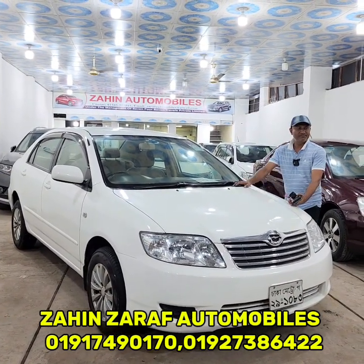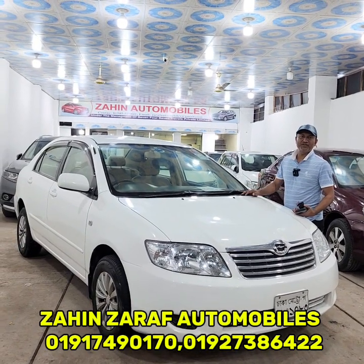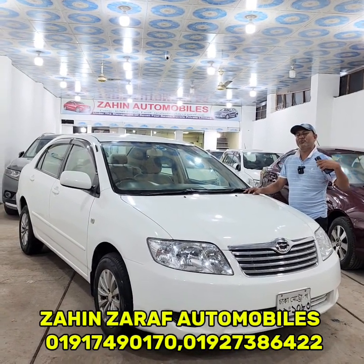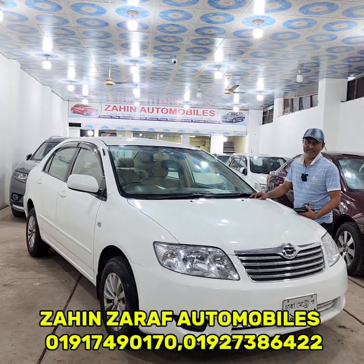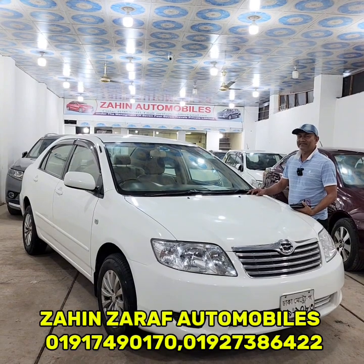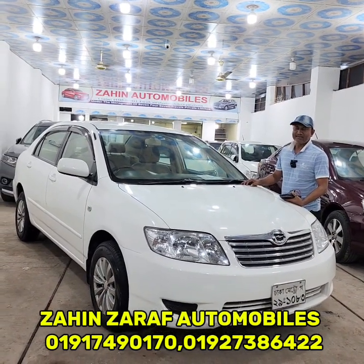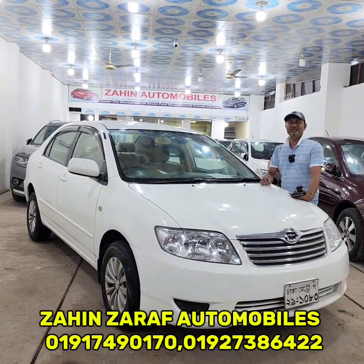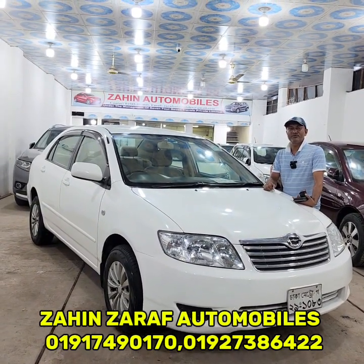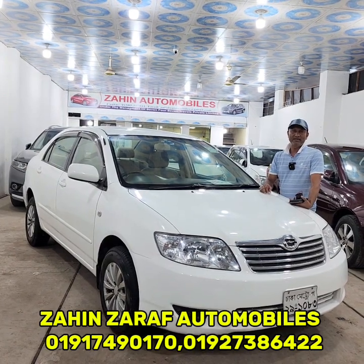This is located at Tejgaon, Nabi School area — the rest area at the office of Alpolic 2, Tejgaon industrial area. The asking price is 8,00,000 taka. If you have any questions, you will be able to get answers. You can call us at 0191-7490170.